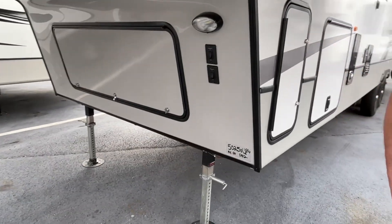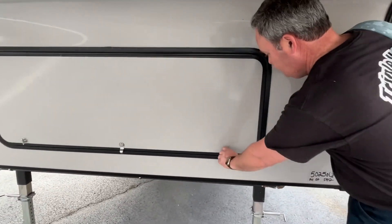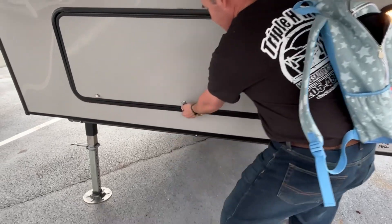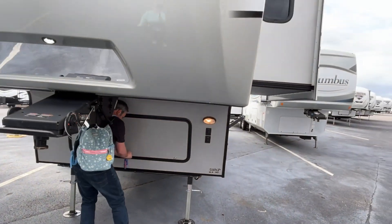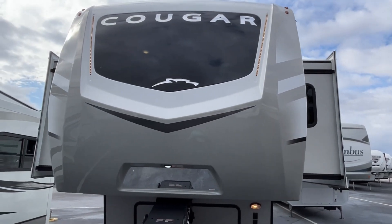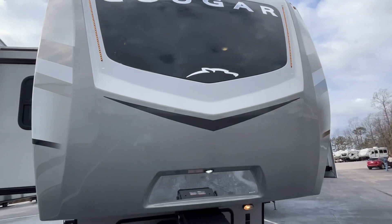Coming around the front, there are your light controls for your docking and your LED lights on your cap. You are going to have nice amber LED light strips up here that will look really nice at your campsite.